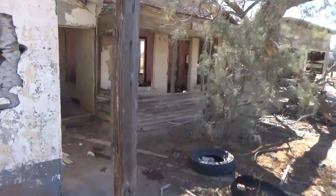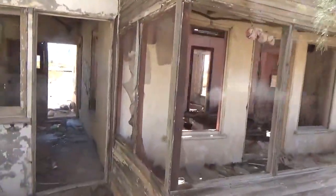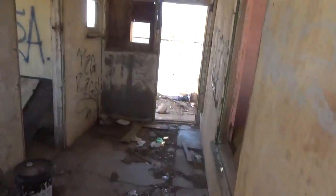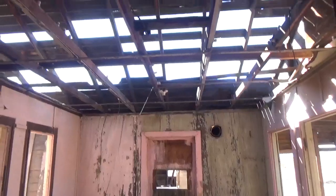Looks like maybe this was not only a gas stop but maybe living quarters here. There's something interesting — looks like mud and it's like a snow tire there, but there hasn't been snow out here for years, if ever. We are in the Southern California desert. It looks like it was definitely living quarters at one point.